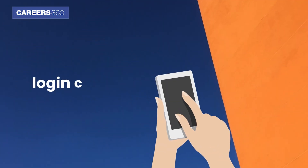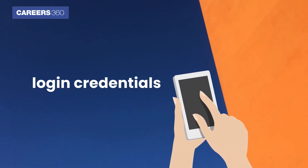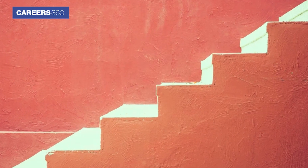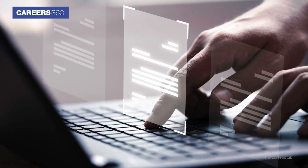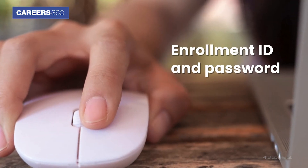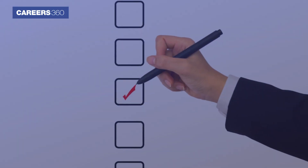To check the result, candidates have to provide their login credentials. Through this video, Cardios 360 provides the detailed steps to check the GATE 2024 result. Before we start, candidates must keep their enrollment ID and password handy. Here are the complete instructions.